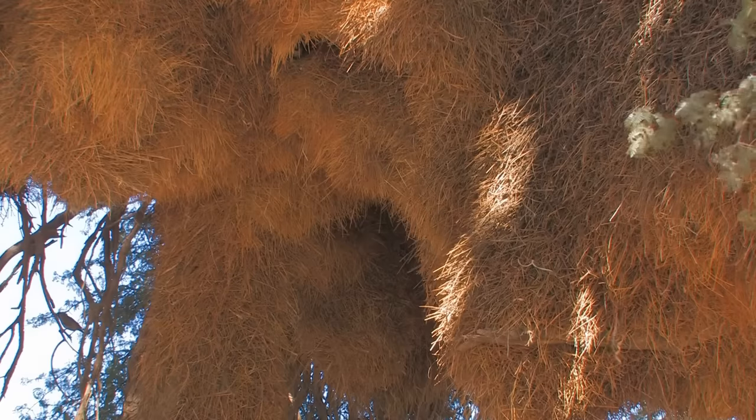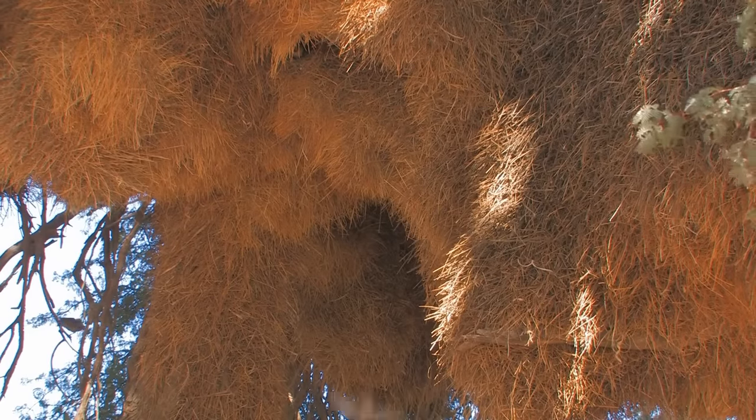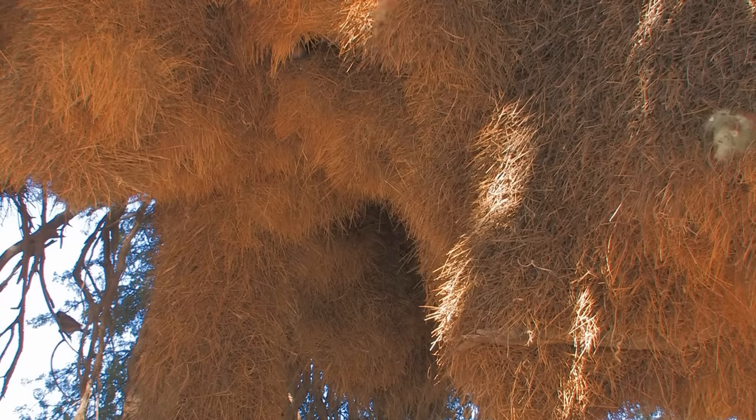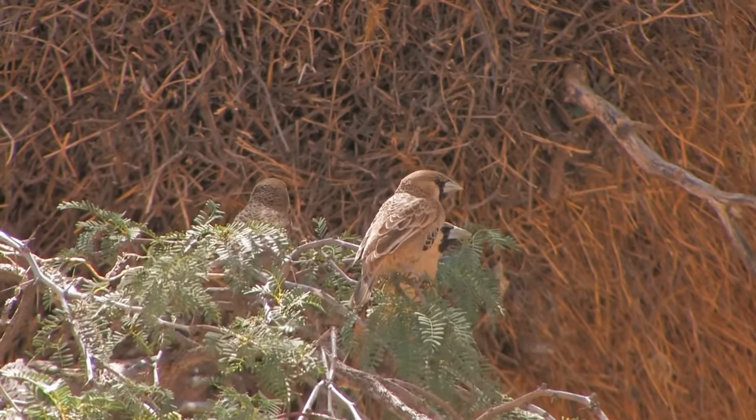This huge nest was built by the weaver bird, a very friendly bird. In fact, several hundred of these birds call this nest home. Not surprisingly, their official name is the social weaver bird. You have to wonder how such small birds can build such a huge nest.